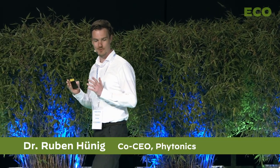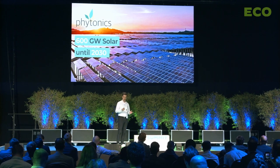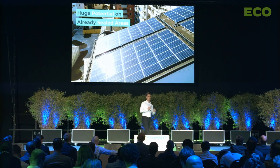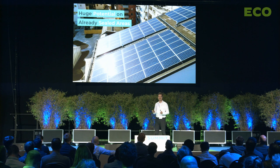600 gigawatts of solar installation — that's the targeted amount for the European Union until 2030, and I think we should understand this as a lower limit. Still, 600 gigawatts is a very huge area: that's 3 billion square meters of solar panels, or 420,000 football fields. The question is: where should we install all these solar panels? We all agree that we should first make use of the huge potential on already sealed areas.